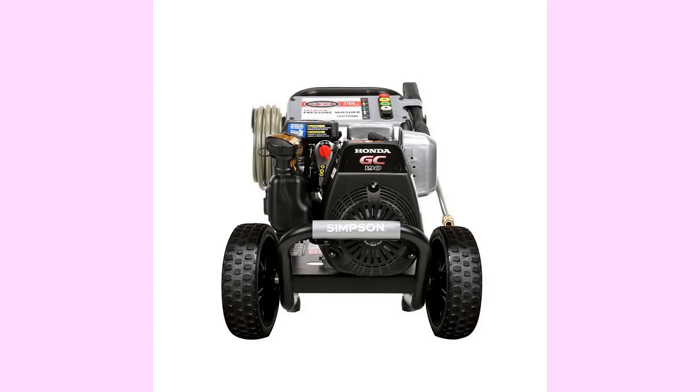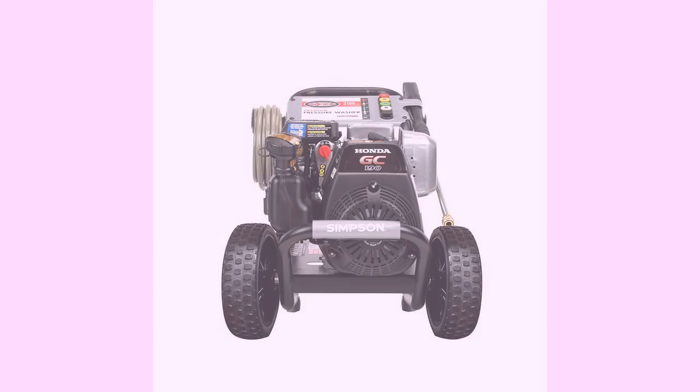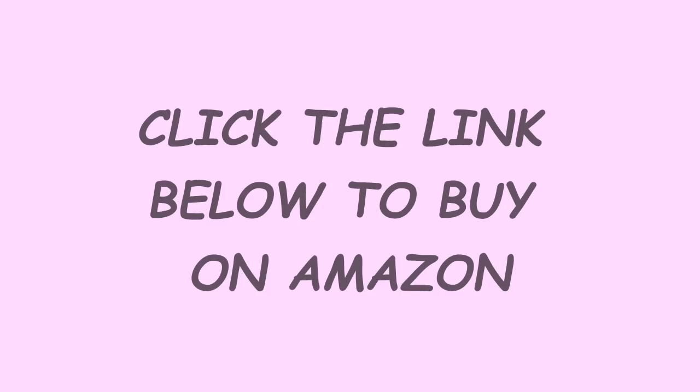But you'll need to work safe, no matter which pressure washer you choose. Click the links below to buy on Amazon, and please subscribe to our channel for more reviews.